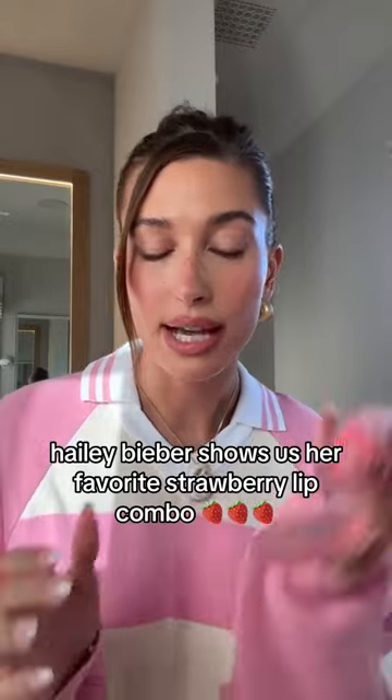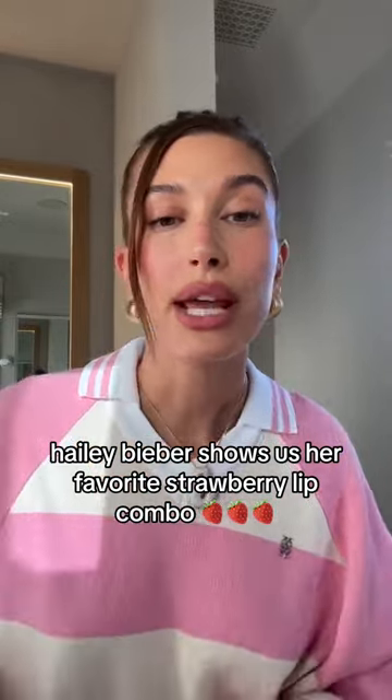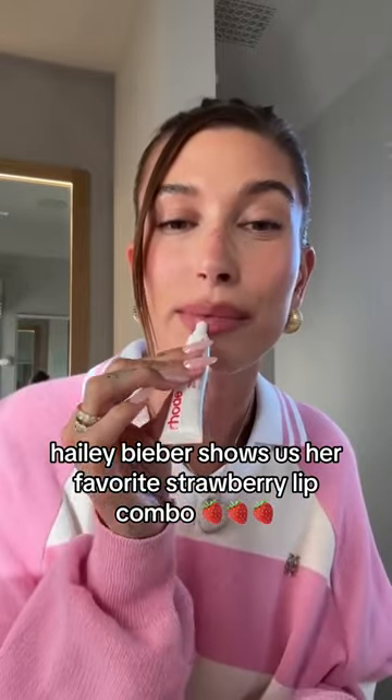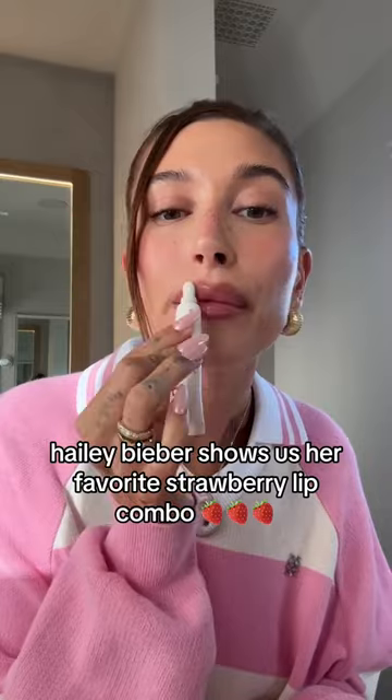Then I'm going to take the same color that I have on my cheeks — I use this Kylie balm — and just tap that into the lips. And then I'm going to go over top with the strawberry peptide lip treatment, which helps tie in the whole lip combo.